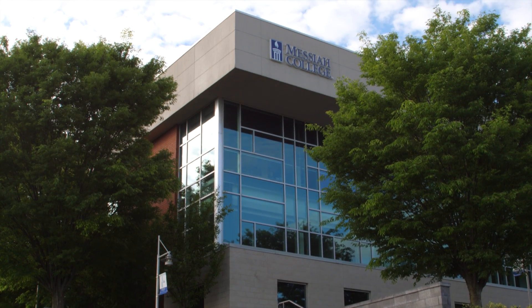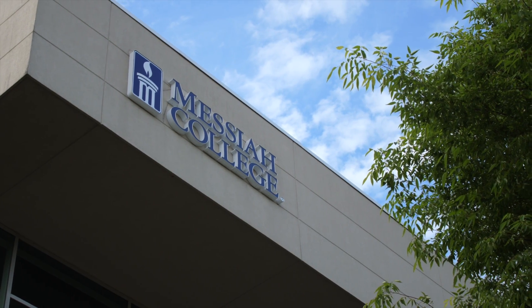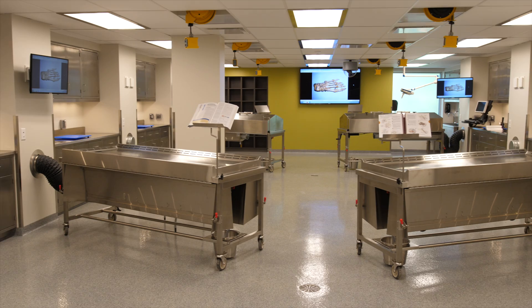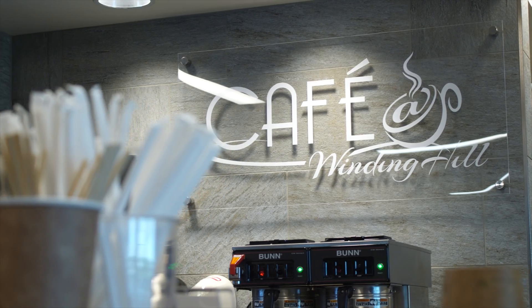Messiah College at Winding Hill is custom designed to meet the needs of our Doctor of Physical Therapy students. The facility has versatile classrooms, state-of-the-art research, rehabilitation and cadaver labs, comfortable lounge and study areas, and a cafe.